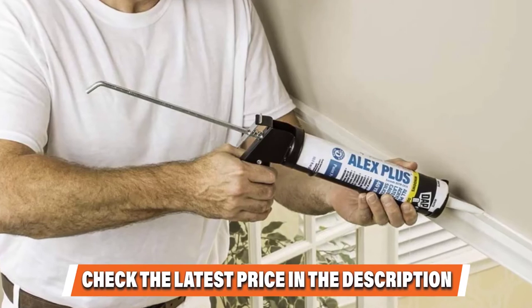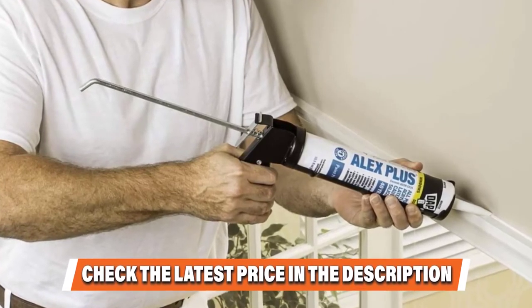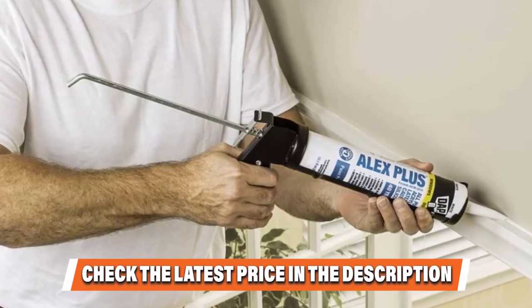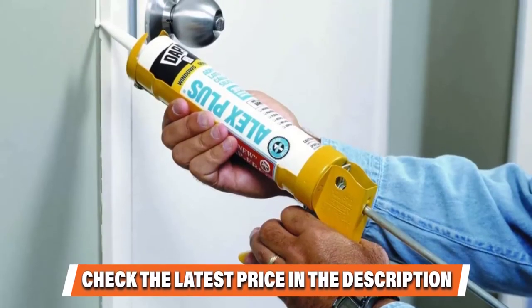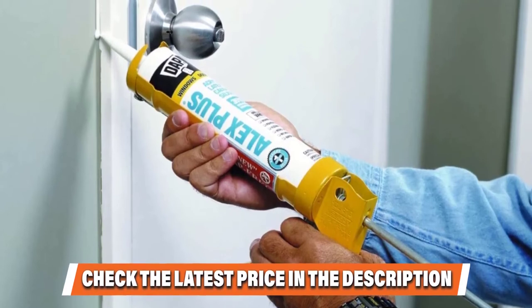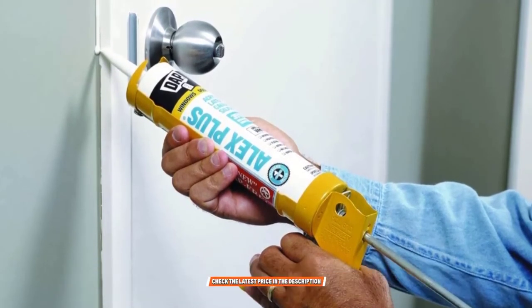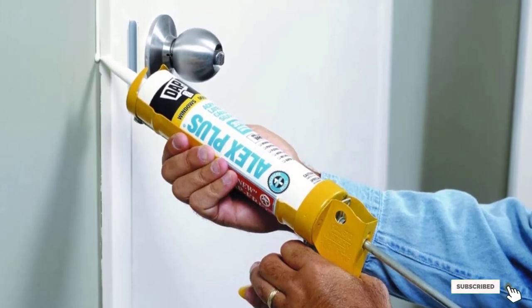Donald Clark, owner of the New York City-based Alley Cat Exterminating, loves DAP silicone caulk because it's paintable, so you can cover it up once it dries. If you want to know about the latest price of the DAP White LX Plus Acrylic Latex Caulk with Silicone, check the description box.